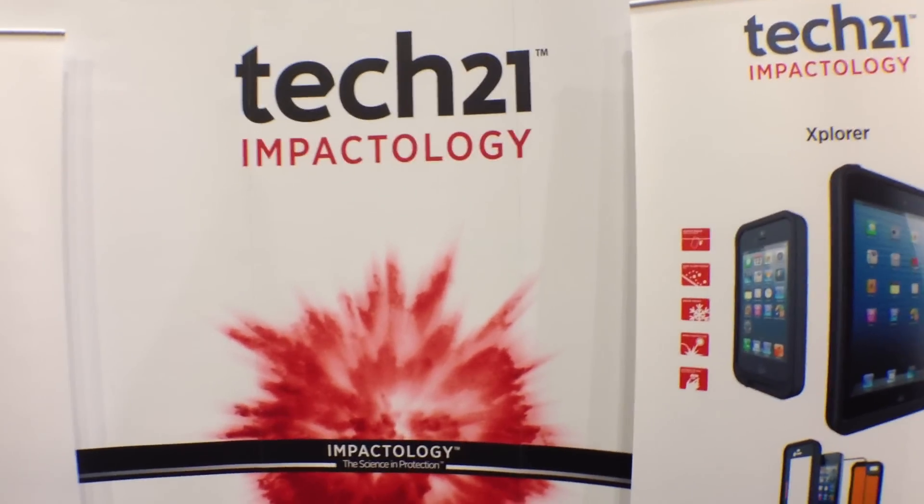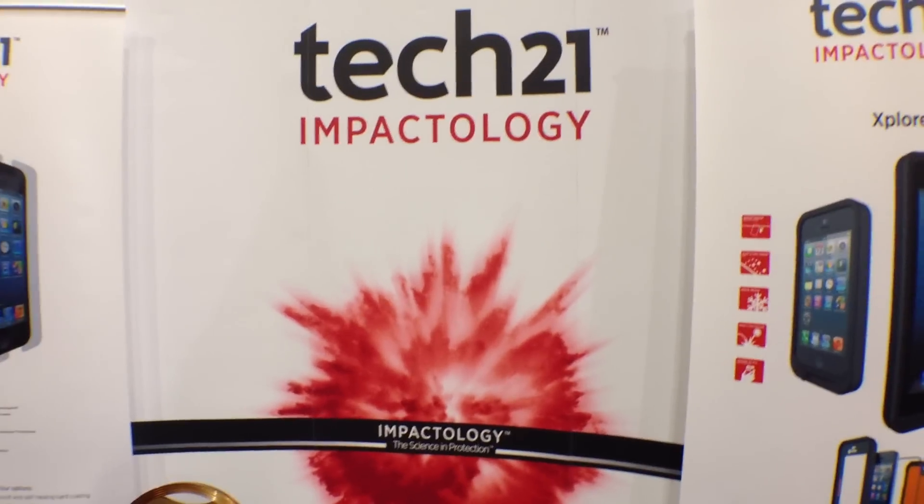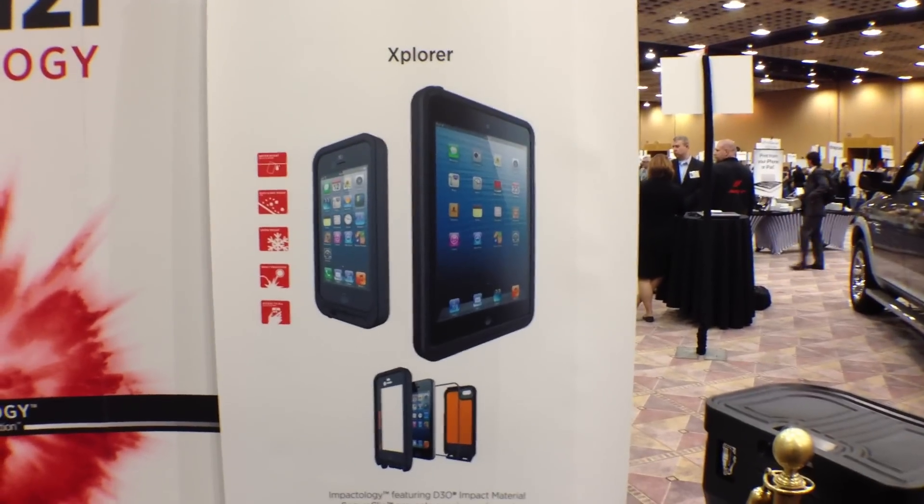So I'm here at Tech 21, and these guys specialize in impactology. What does that mean? Well, they're releasing the Explorer here.